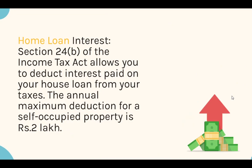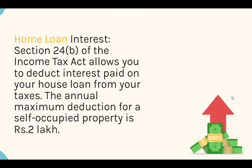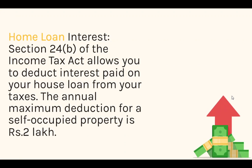Home Loan Interest: Section 24B of the Income Tax Act allows you to deduct interest paid on your house loan from your taxes. The annual maximum deduction for a self-occupied property is Rs. 2 lakh.